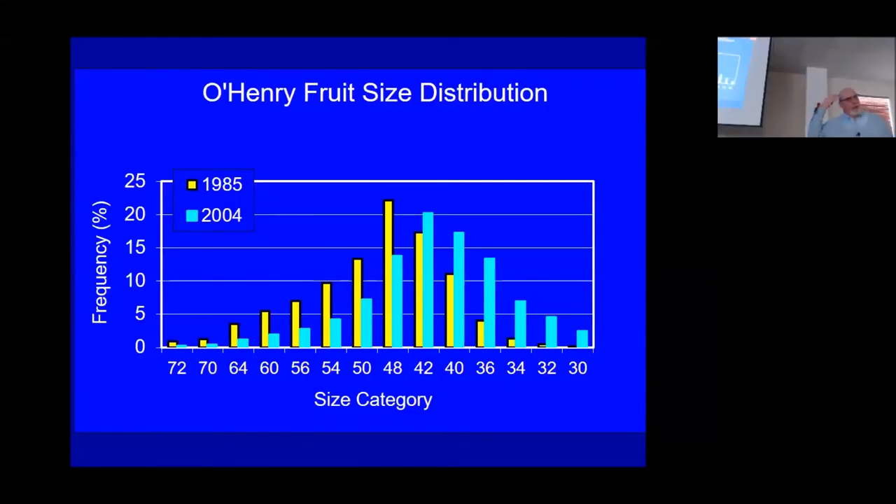The market, for whatever reason, equates size and color with quality in almost everything. Given the choice between two otherwise identical fruit — whether it's a Granny Smith, a Fuji, a peach, or a cherry — they're going to go with the bigger, redder one 99 times, or certainly 9 times out of 10. So this was a market-driven event.